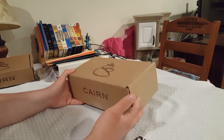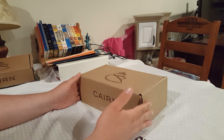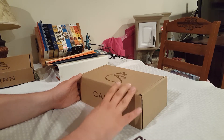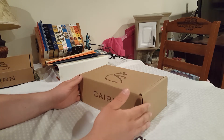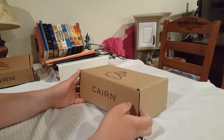Cairn Box is of course a monthly subscription box. One of the changes coming to Cairn Box starting this month is the price. It used to be $25 including shipping, now it's going to be $29.99 including shipping. So it has gone up $5, but still all in all I think it's a good box for what you pay for it.